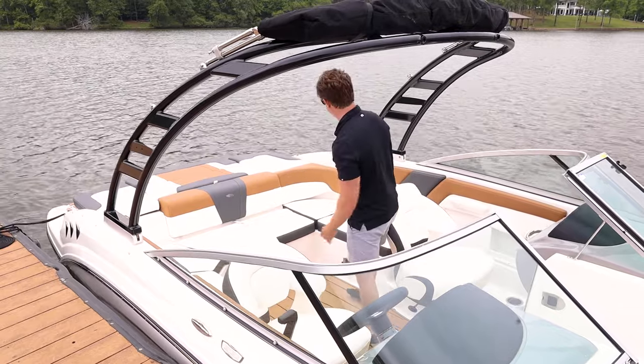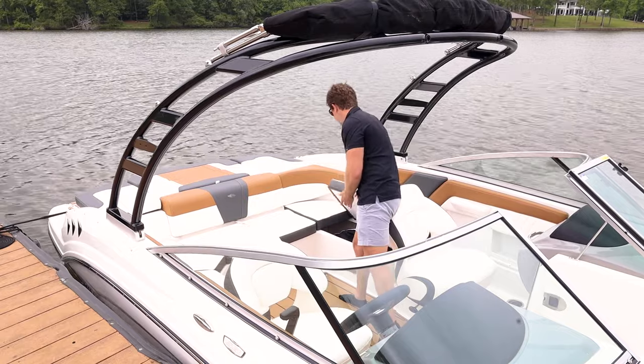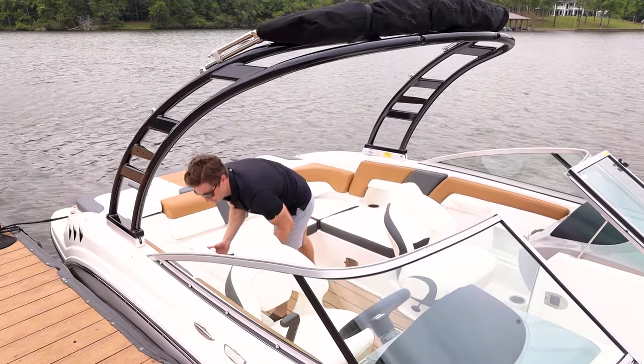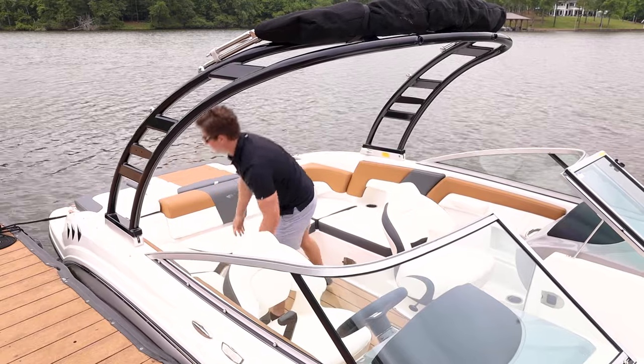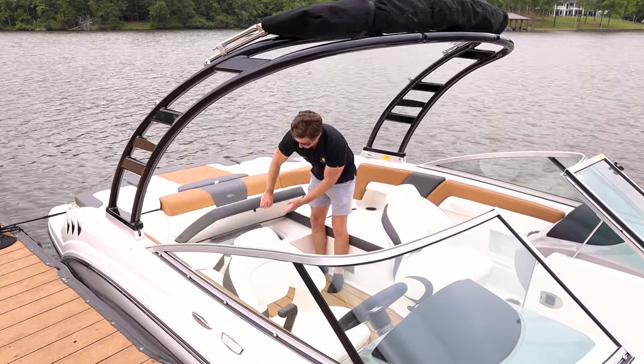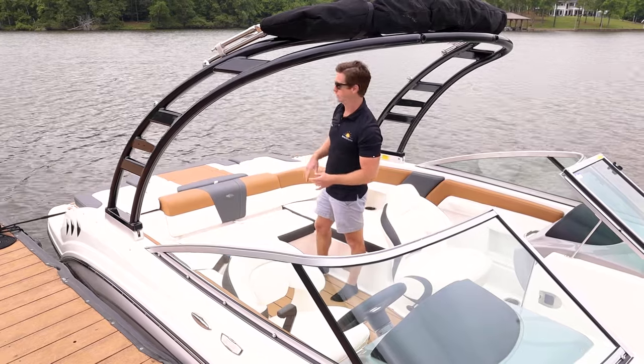Storage on either side is easy access — you just flip it up right here. You can see the covered side and the opposing open side. In the center, we have a built-in cooler. It's insulated and pretty big, and it has an overboard drain so as your ice melts, you don't have to worry about water sloshing around.